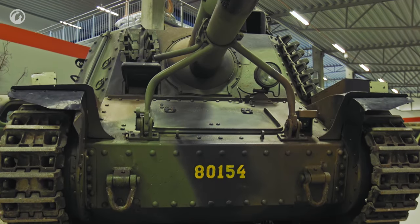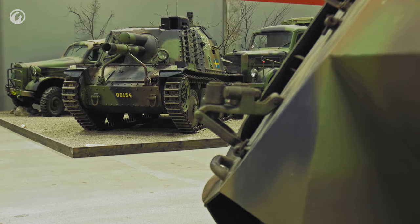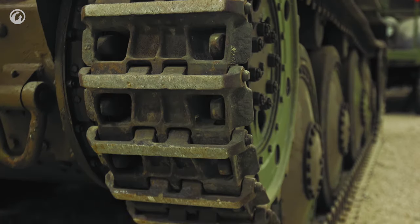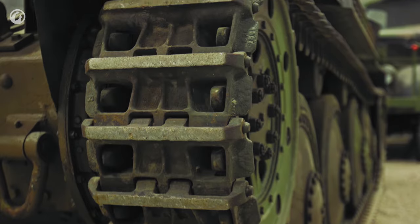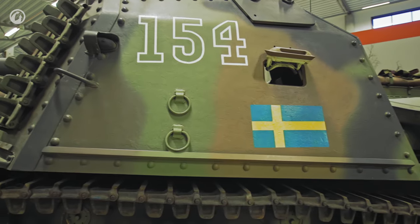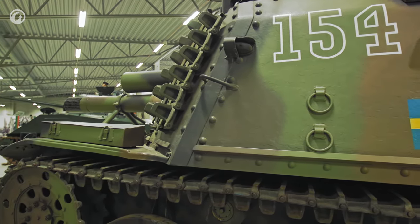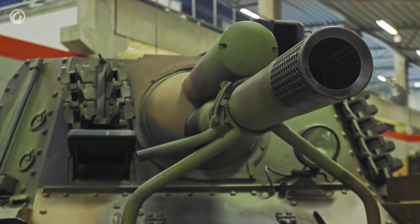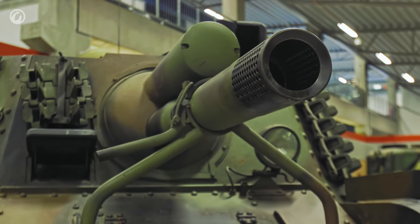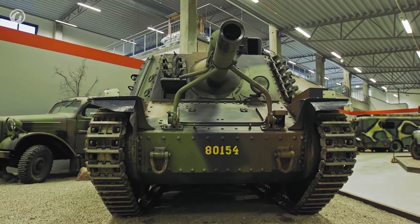The Stormartilleriewagen—assault artillery vehicle—came about because the Swedes paid close attention to what was happening on the World War II battlefields, and the successful use of the German Sturmgeschütz didn't go unnoticed. The Swedish designers first mounted a 75mm gun in a fixed semi-open cabin, and then the SPG was rearmed with a 105mm Bofors howitzer. A total of 36 vehicles were built, which served until the 1970s.